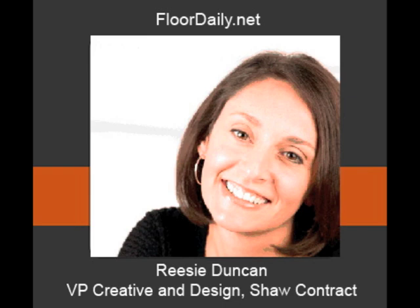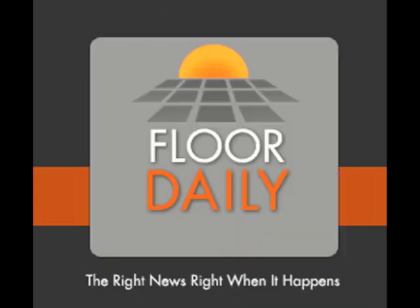I hope so. Be positive. Well, it's great to catch up with you again. I've been talking to Recy Duncan, Vice President of Creative and Design with Shaw Contract, and you've been listening to Ken Parr and FloorDaily.net.